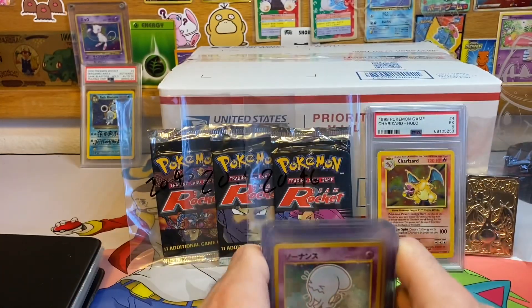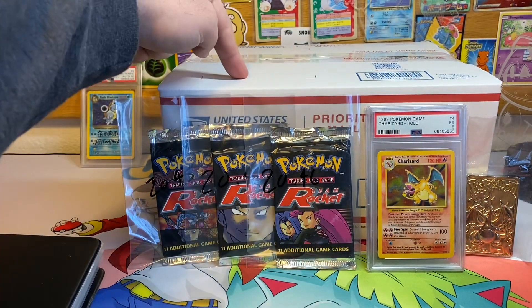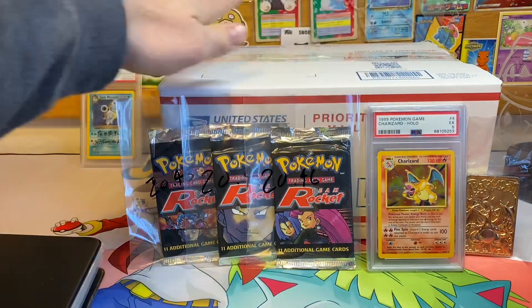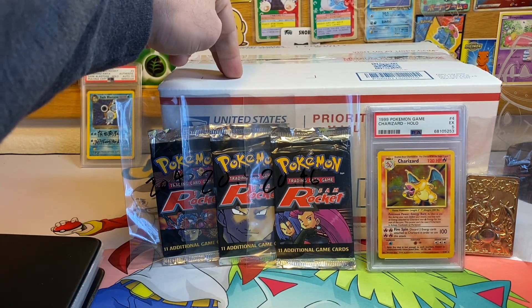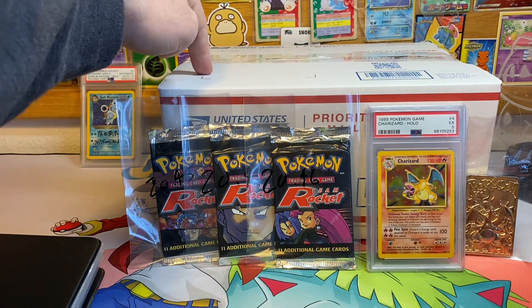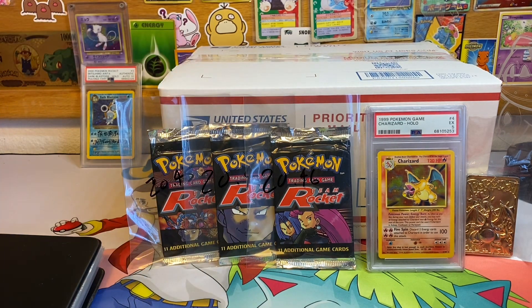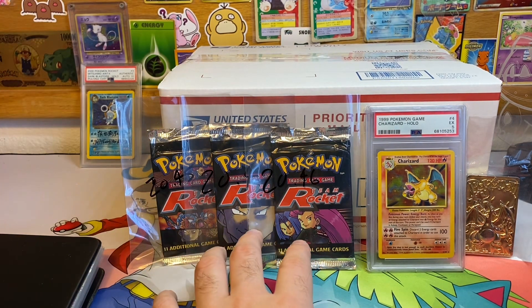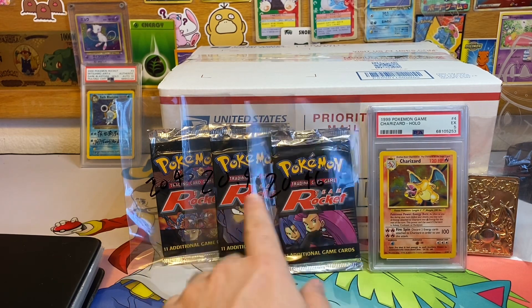In this video I also want to show what's in this box, but the problem is I already packaged it out nice and neatly and it's going off to PSA. It is 18 booster packs from the Wizards of the Coast era — actually one of them is from Phantom Forces, so 17 of the packs are from the Wizards of the Coast era.